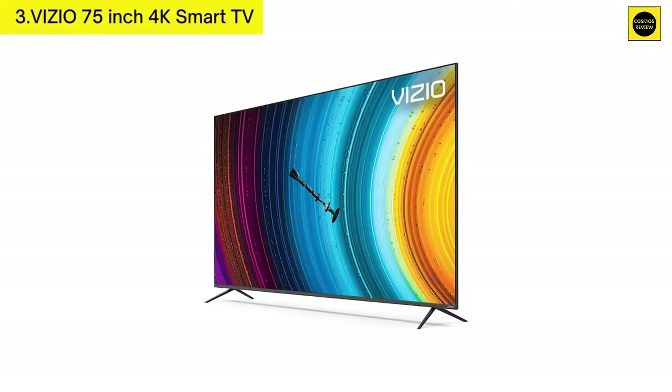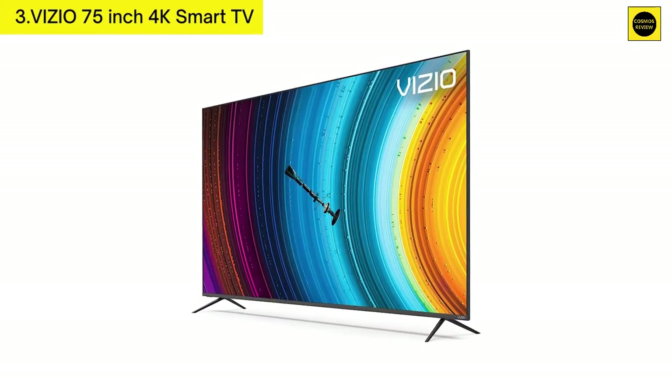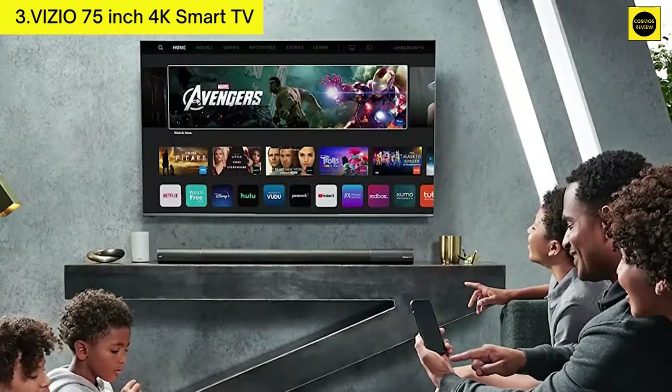Number three: Vizio 75-inch 4K Smart TV. Key features include stunning contrast, cinematic color, dazzling brilliance, and superior motion clarity.